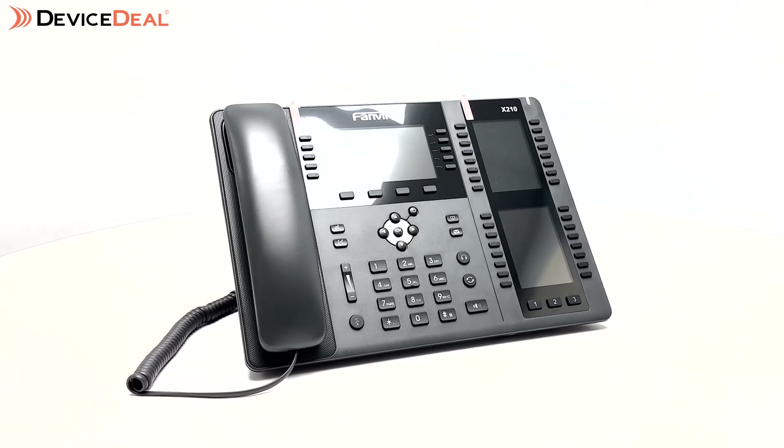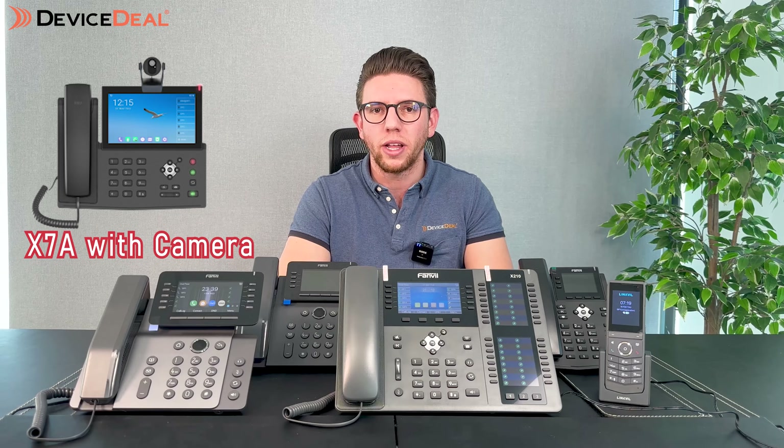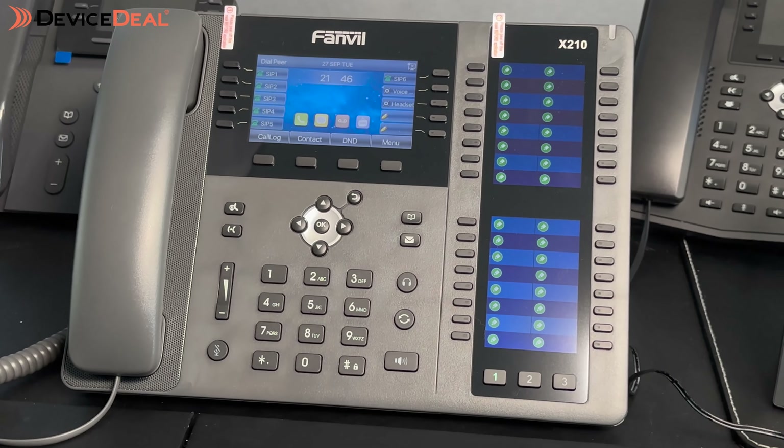The next series we want to talk about is the X Series phones, which includes stylish business phones as well as some call center type phones. Their flagship model for that is the X7 or X7A — again like the V Series you've got built-in Wi-Fi and Bluetooth, which is fantastic, and you've got video calling options. With the X7A you can either get a version that comes with a camera or buy one to add later. Other models in that series allow you to see someone on video if they're calling with video, but they wouldn't see you. One that I quite like is the X210, which is right in front of me here.